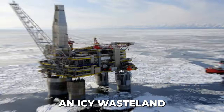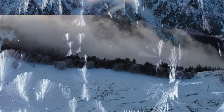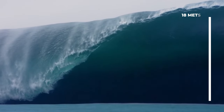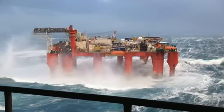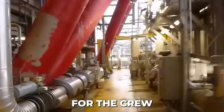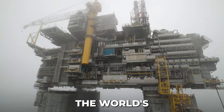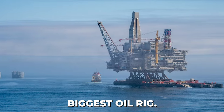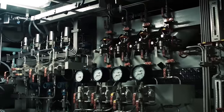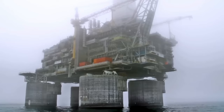Imagine being surrounded by an icy wasteland where temperatures plummet to negative 44 degrees Celsius and 18-meter waves threaten to swallow you whole. This isn't a dystopian film — it's the daily reality for the crew of the Burkhut, the world's biggest oil rig. Welcome to a world where humanity clashes with nature's fury and where engineering marvels defy the impossible.